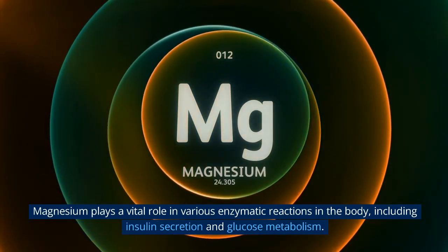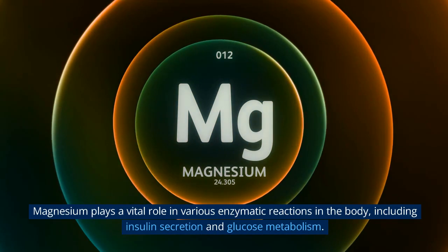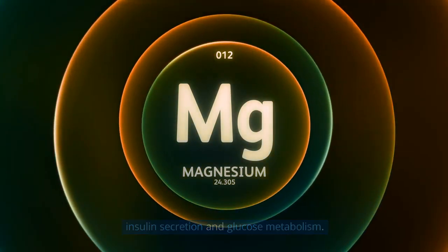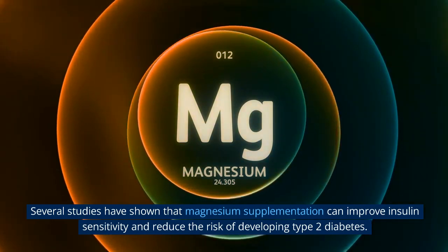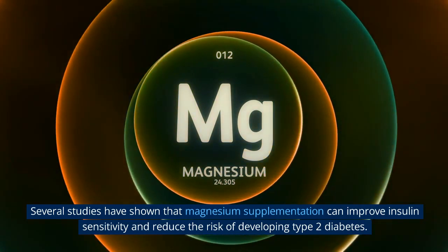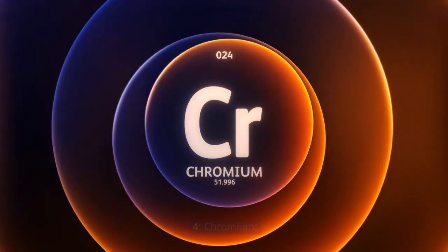3. Magnesium. Magnesium plays a vital role in various enzymatic reactions in the body, including insulin secretion and glucose metabolism. Several studies have shown that magnesium supplementation can improve insulin sensitivity and reduce the risk of developing type 2 diabetes.